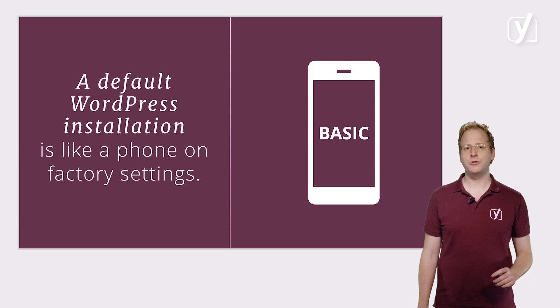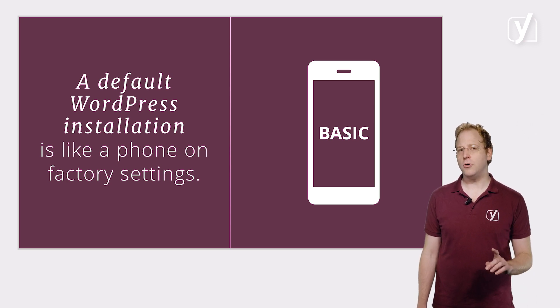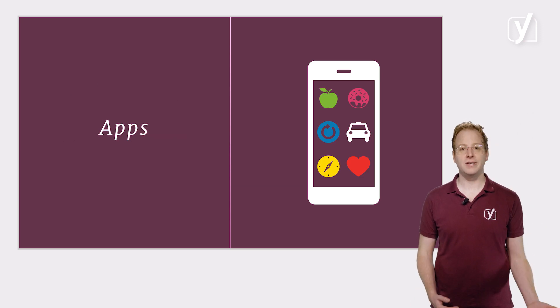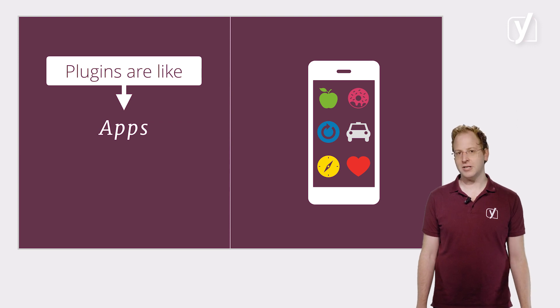In a way, a default WordPress installation is very like a phone on factory settings. It has a number of things pre-installed which are very valuable and cover the core of what a phone needs to do. But often you want more — things that are specifically useful to you. To do that, you install the apps you like and need. With WordPress, plugins are just like those extra apps that you install to be able to do all kinds of different things.